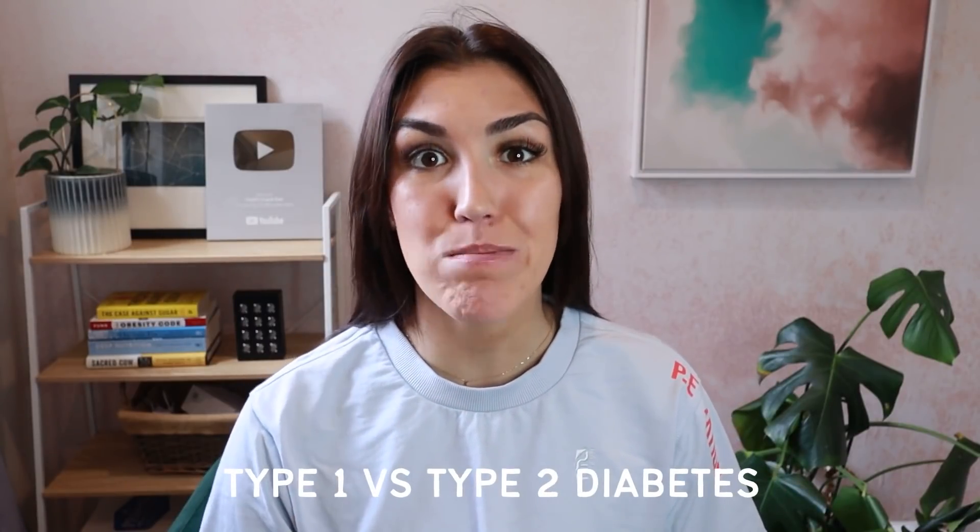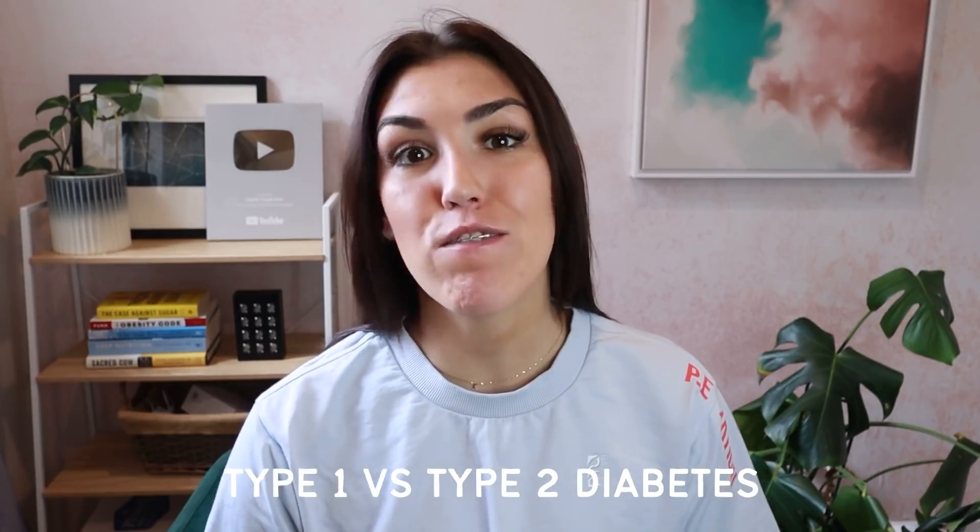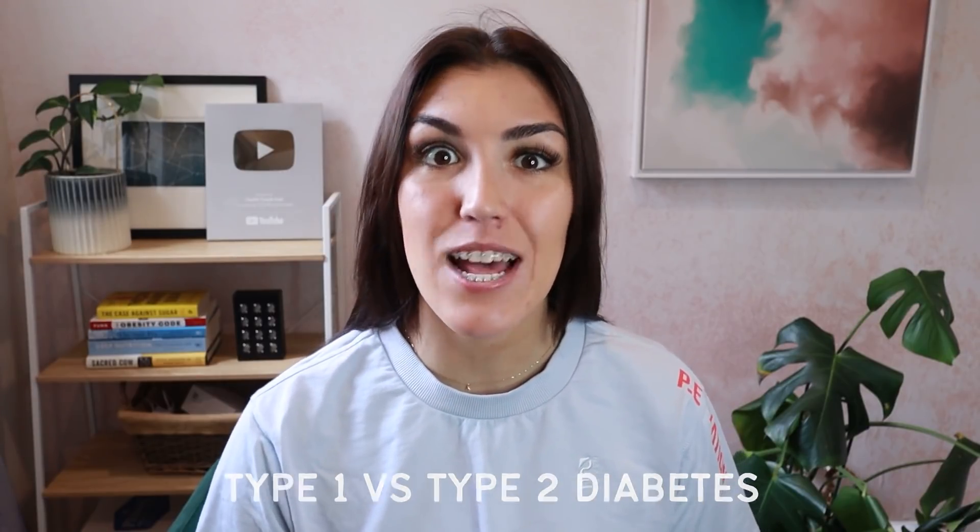In today's video we're going to be talking about the difference between type 1 and type 2 diabetes and the different treatment methods including insulin, metformin, and low-carb diets.